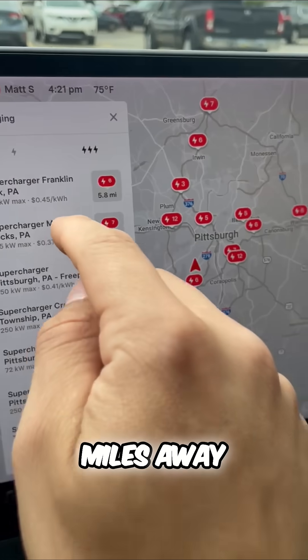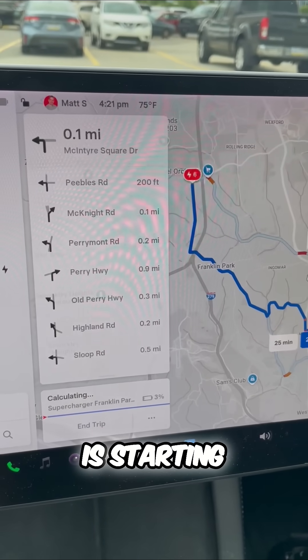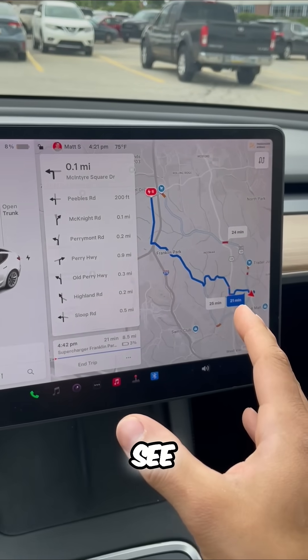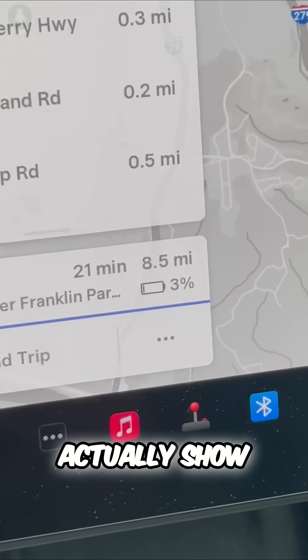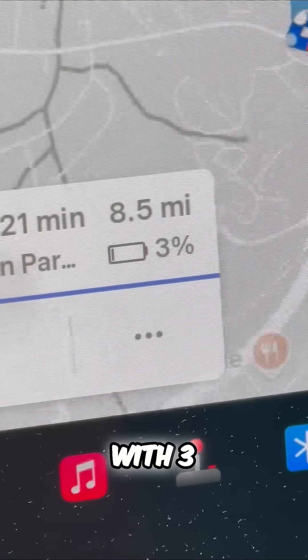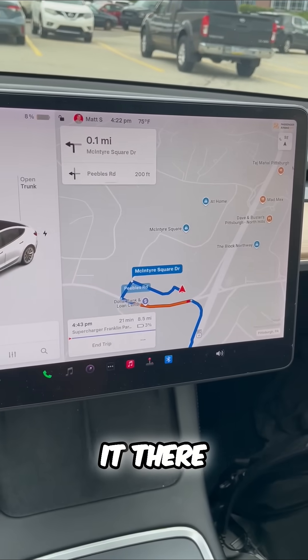So I can pick one that's close to me — this one's only five miles away. I click on that and then automatically my battery is starting to precondition, and you can see it's going to take around 20 minutes. It'll show me I will get there with 3% battery left, so I know I'm going to make it there.